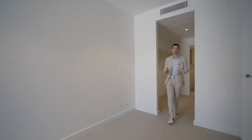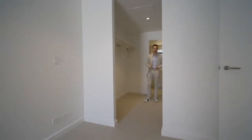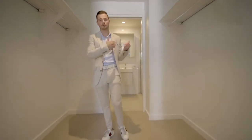We're inside the master bedroom now, which is an oversized bedroom with plenty of wardrobe space — everyone will appreciate that — and of course you've got the ensuite.